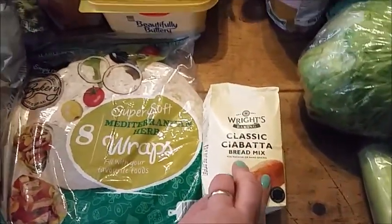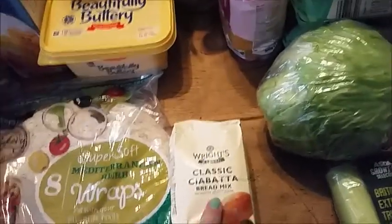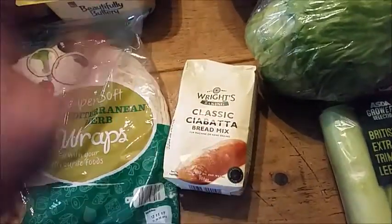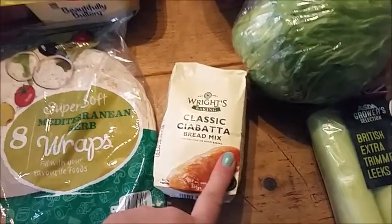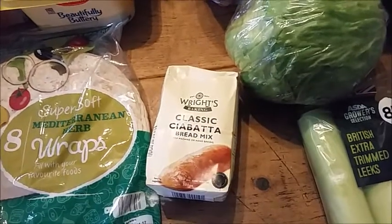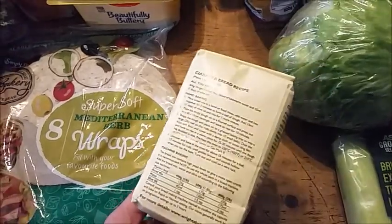I've brought some classic chia butter bread mix because I wanted some paninis for a meal but I couldn't find any in the shops. A lot of shopping is missing - there's a lot of food not being available at the moment. Anyway, I substituted it with this bread mix and I'm going to make some chia butter rolls instead of the paninis. This was 75p, so it's going to work out cheaper than buying four paninis anyway.